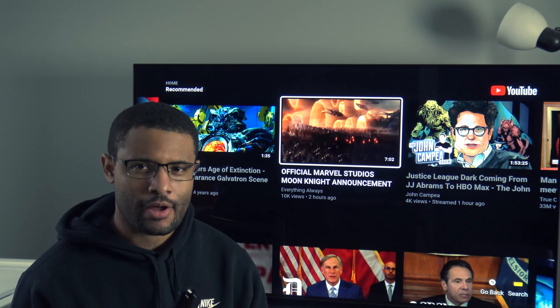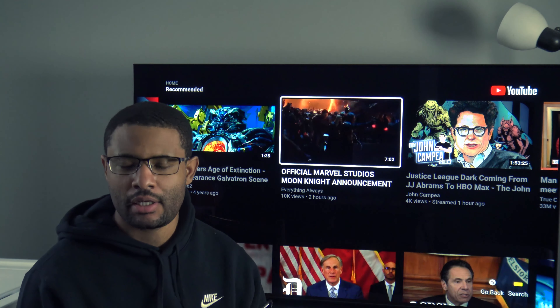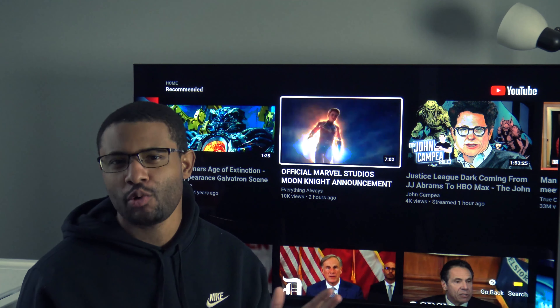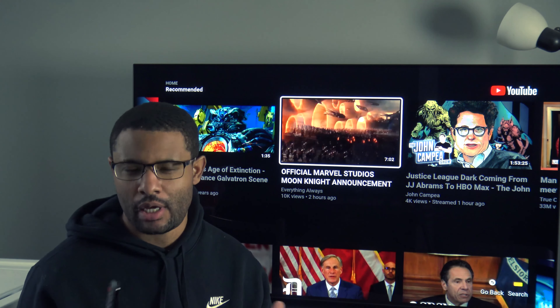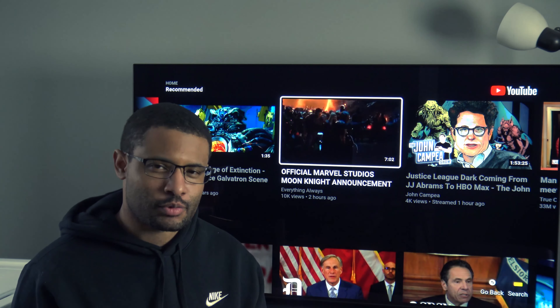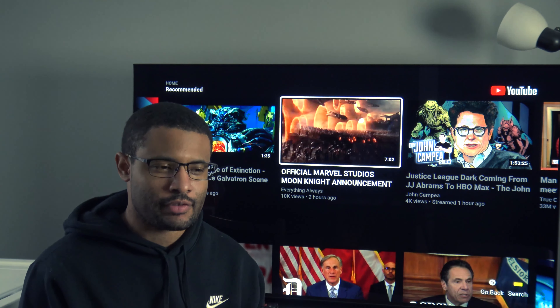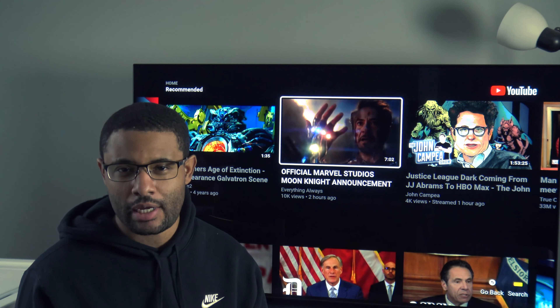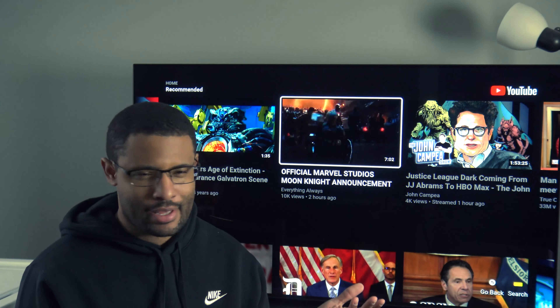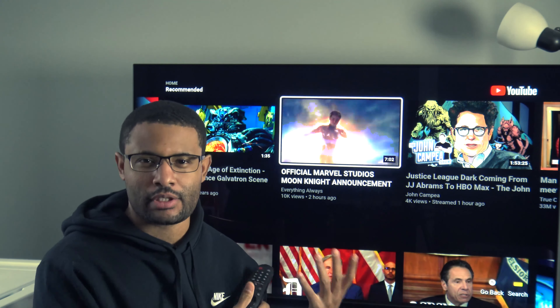What's up guys, Dante here. I finally got myself an OLED TV — this is the LG C9. I was torn between this one and the Sony A8G. One of my reasons for going with this one was the price; it was $200 cheaper than the Sony A8G when I actually got it, though they cut the price a few days ago and now it's the same.